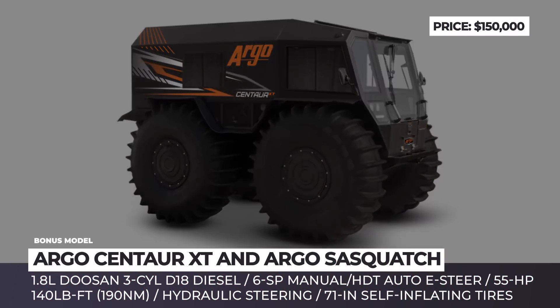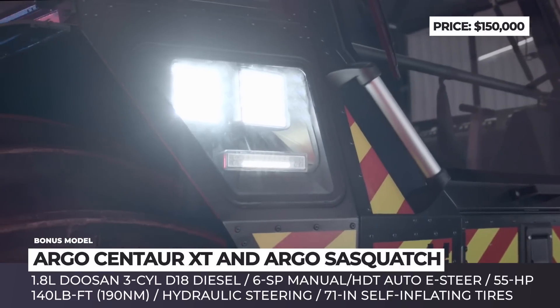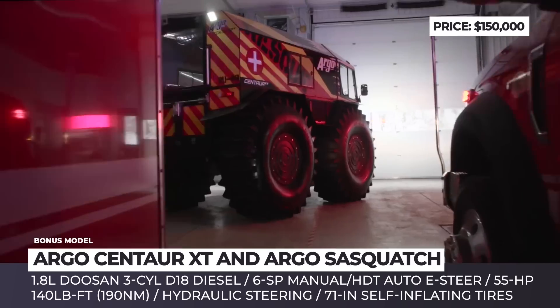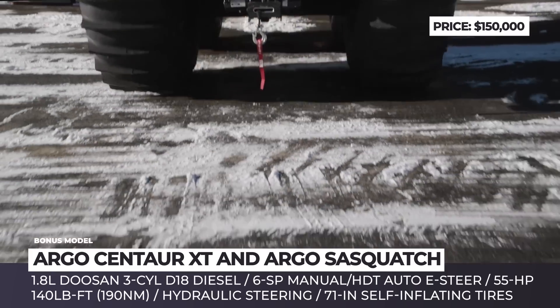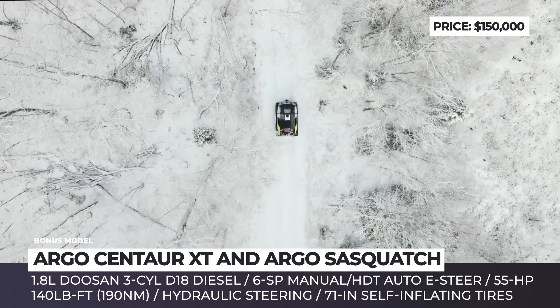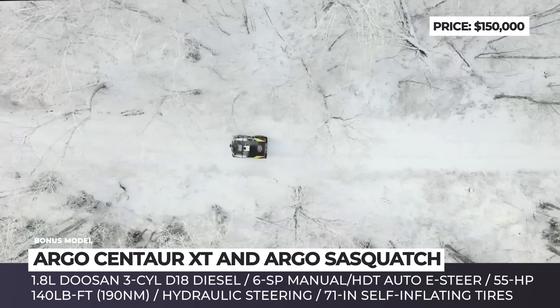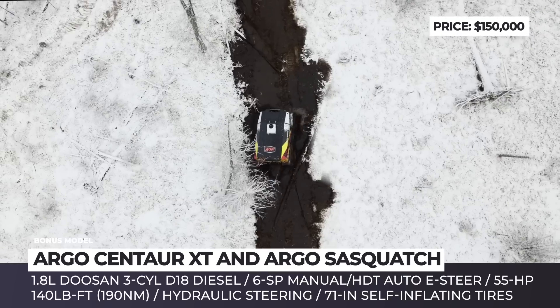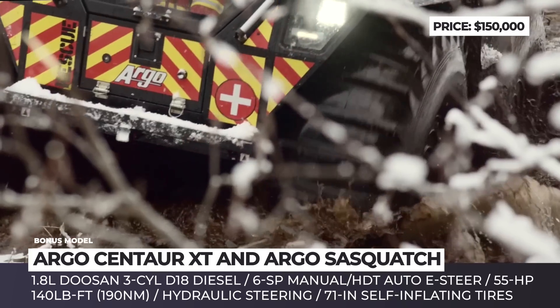Argo Centaur XT and Argo Sasquatch. In North America, the world's original and most renowned amphibious all-terrain vehicle is sold under the Argo brand. The Centaur XT belongs to the commercial line of Argo products and is an equivalent to the Sherp N1200. It effortlessly maneuvers on any surface with its smooth hydraulic skid steering system and the vehicle's patented suspension system.